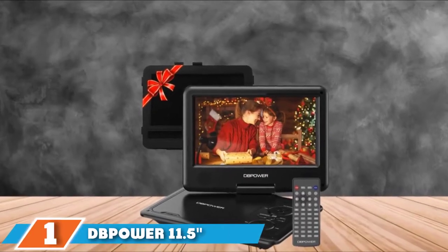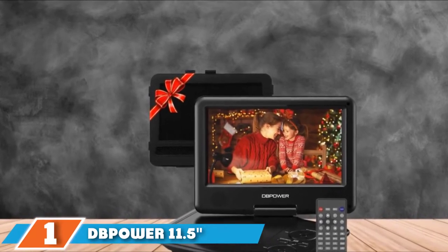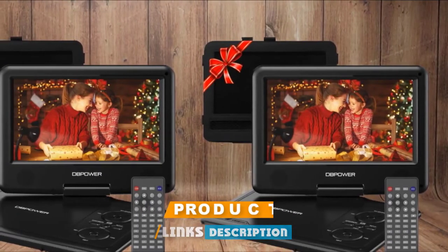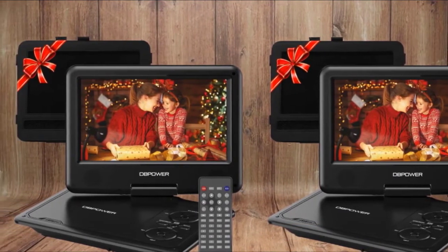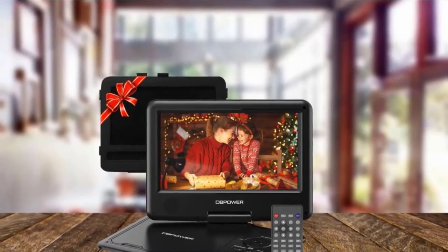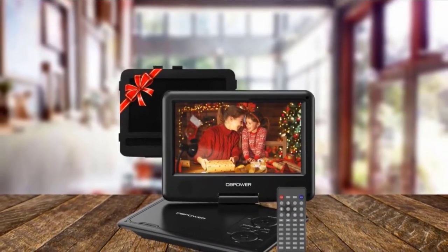At the first position of our list, we have the DB Power 11.5 Portable DVD Player. We begin our review list with the unit with the highest ratings, both in scores and in raw numbers bought, the DB Power 11.5. This is earmarked for the topmost position in our top portable DVD players reviews list, and it is not hard to see why. A high-capacity battery, a swivel screen — this unit has it all.